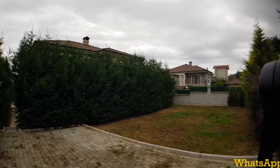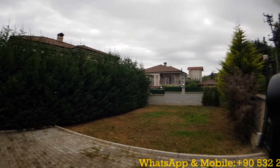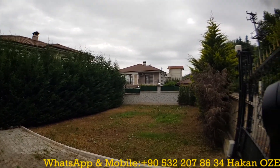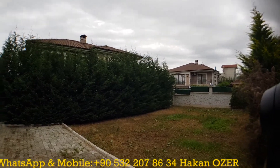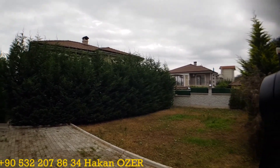Welcome to the RProjects YouTube real estate channel. I am Hakan Özer. Today I am in Sapanca and I would like to introduce beautiful and luxury brand new villas for you. Today I am at the entrance section of the property.